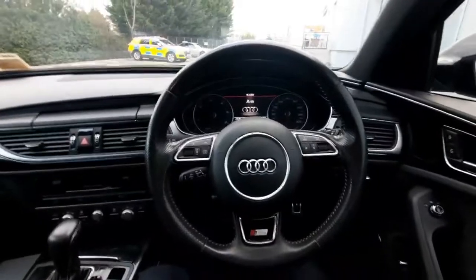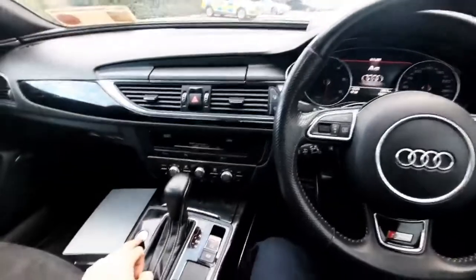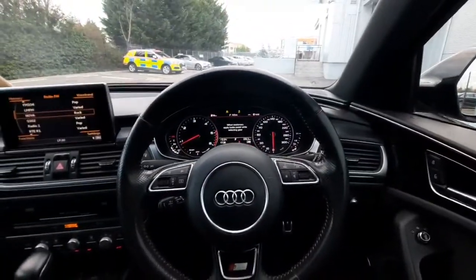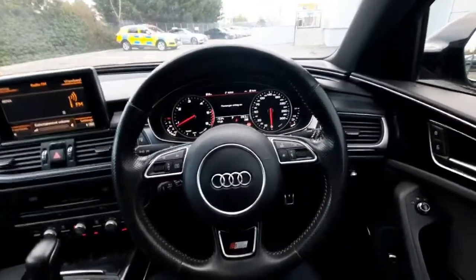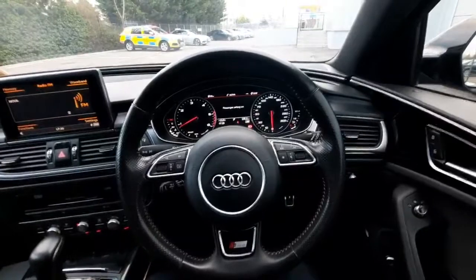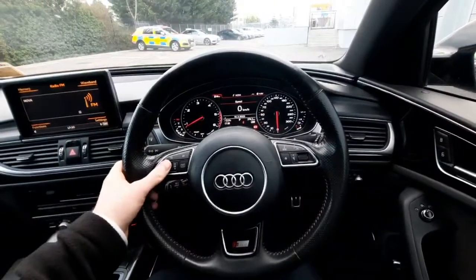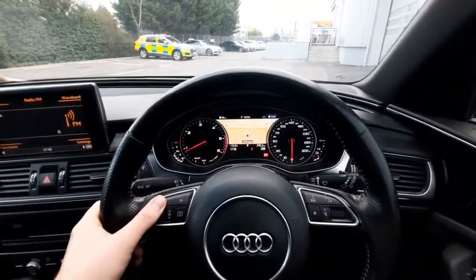Once we're in the driver's seat, a couple of interior features to show off — starting with the stop-start button just here, and as you can see the car starts up straight away. Next we have our multi-function steering wheel with stitched leather on the side and the S-line embedded badge at the bottom, and we can control a couple of features using the steering wheel as you can see on the screen here.